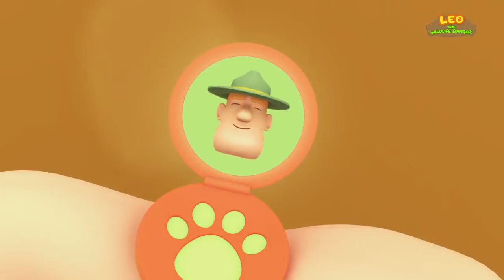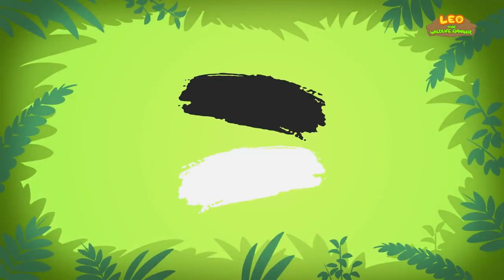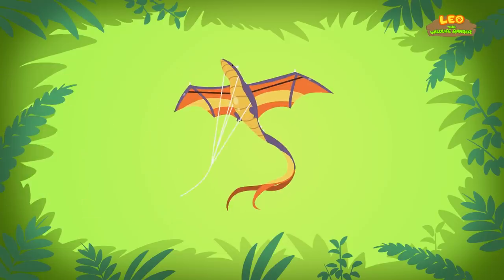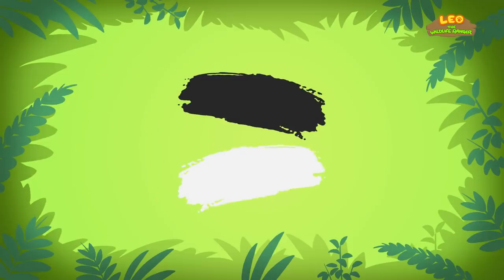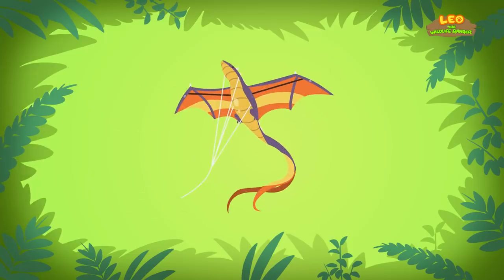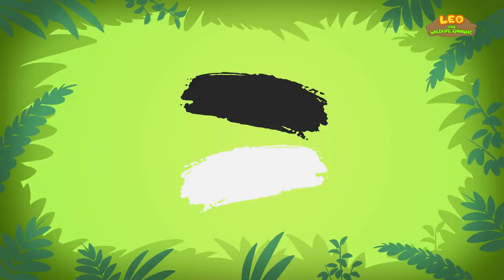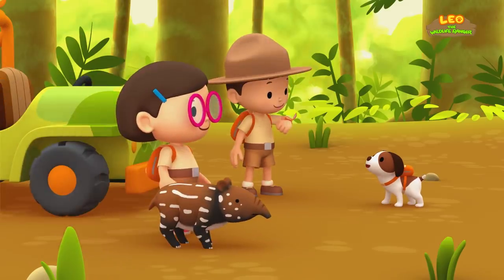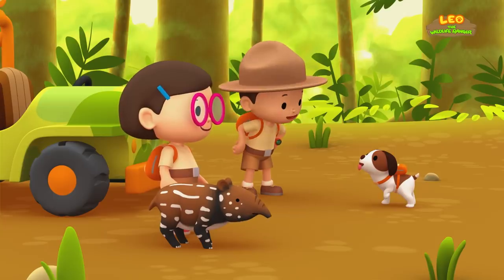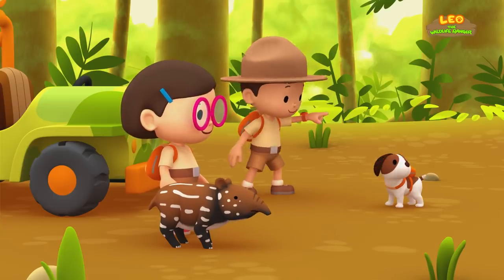Hello, Junior Rangers! Ranger Rocky! If you want to find the mother tapir, just look for the colors black and white! Not for a flashlight or a dragon kite, but look for the colors black and white! Thank you, Ranger Rocky! Okay, Hero! To find the baby tapir's mother, you have to look for the colors black and white! Good luck!